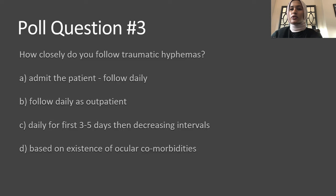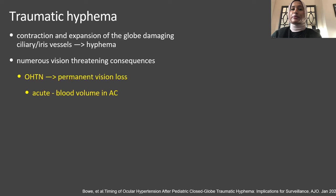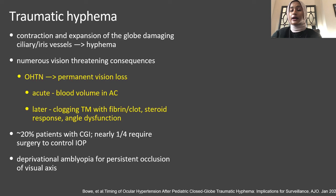Results show a pretty even distribution between admitting patients and following daily versus following daily for the first three to five days at decreasing intervals. Looking at traumatic hyphemas, there isn't a consensus on how to follow these patients. This is caused by contraction and expansion of the globe after injury, damaging the ciliary and iris vessels. It can cause numerous vision-threatening consequences including ocular hypertension leading to permanent vision loss. Acutely, IOP elevation can be due to blood volume in the AC; later due to clogging of the trabecular meshwork with fibrin or clot, steroid response, or angle dysfunction. This occurs in about 20% of patients with closed-globe injuries, and nearly a fourth may require surgery to control pressure.